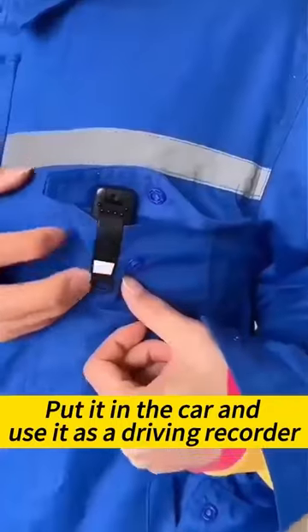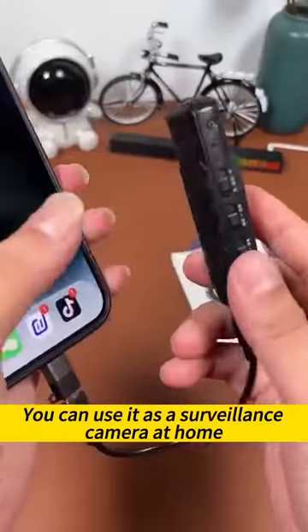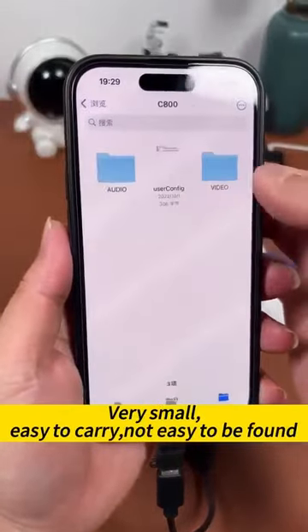Put it in the car and use it as a driving recorder. Take it with you and record your life. You can use it as a surveillance camera at home, office, or for meeting minutes. Only the size of a cigarette lighter — very small and easy to carry.